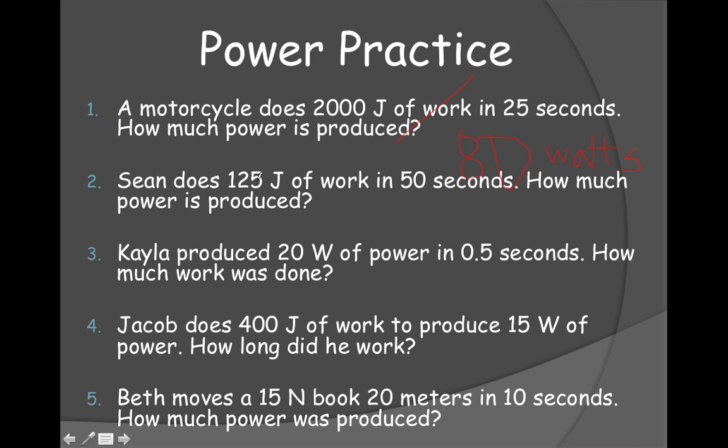Now let's look at the remaining power problems. This next one gives you power and time — look at the triangle to decide whether to multiply or divide. Another problem gives you 400 joules of work and your power, and asks you to solve for time. Then there's this one: Beth moves a 15-newton block 20 meters in 10 seconds. Work is force times distance: 15 times 20 equals 300 joules. Then 300 divided by 10 seconds gives 30 watts.